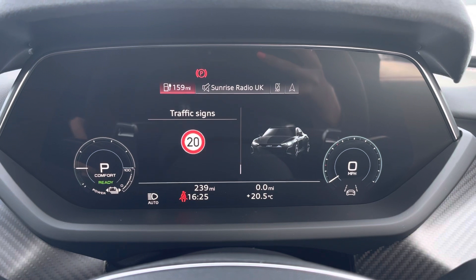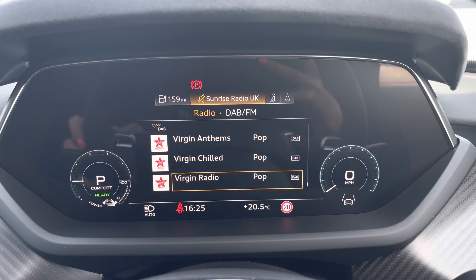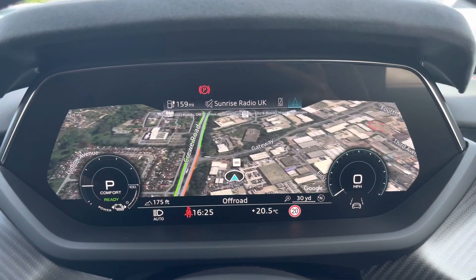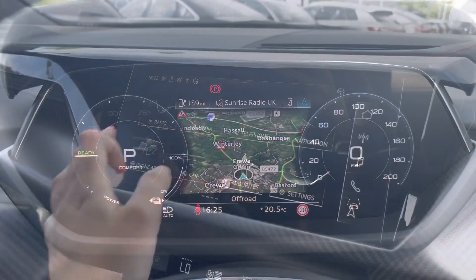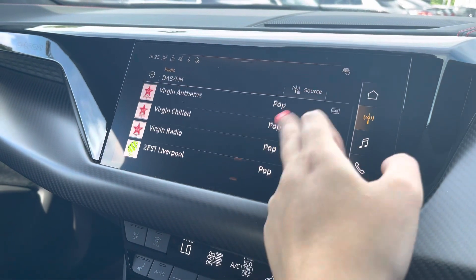We have the virtual cockpit controls and hands-free telephone controls on the steering wheel. Using the left-hand side, this allows the driver to easily customize the different displays on their virtual cockpit, and you can also zoom in and out of the parameter and range counter depending on your preferences. Over to the multimedia interface, this is fitted with the DAB and FM radio stations.